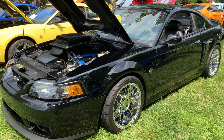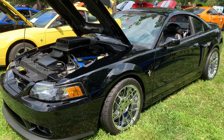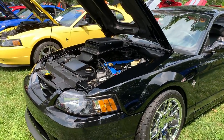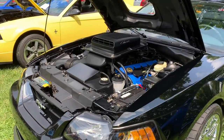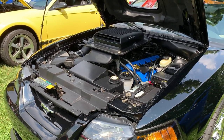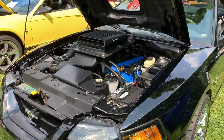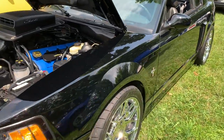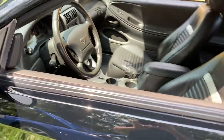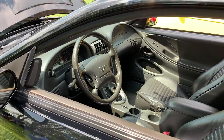Here is a black Mach 1 — you don't see too many of these. He did get the powder coated valve covers on it. It's a lower mile car; I think he's got maybe 50-some thousand on it, but it really is in great shape. You can look at the paint — no swirls, nothing. It's just a very good car.